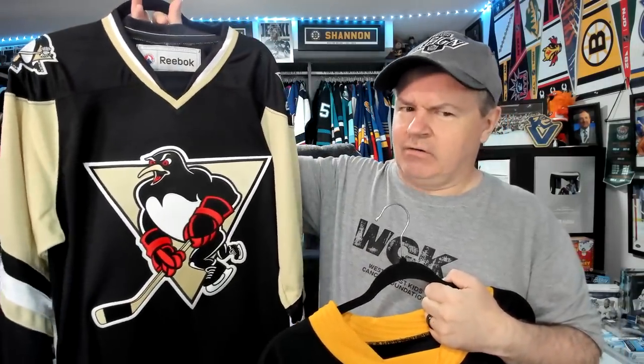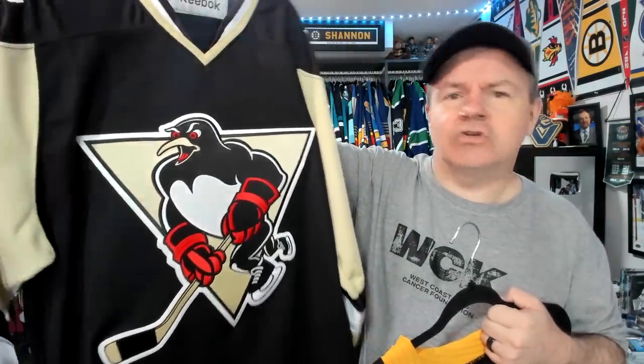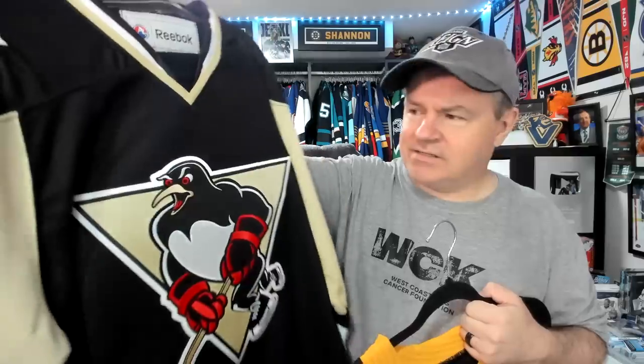This Wilkes-Barre/Scranton Penguins jersey has a really bizarre logo when you think about it. The legs are so tiny and the upper body is so large — it doesn't look natural. Penguins aren't normally built like that, so I would definitely want him tested. The red eyes — he needs to be tested. But in contrast, this other Penguin knows what's up and you don't need to test anything with him. He's fine.